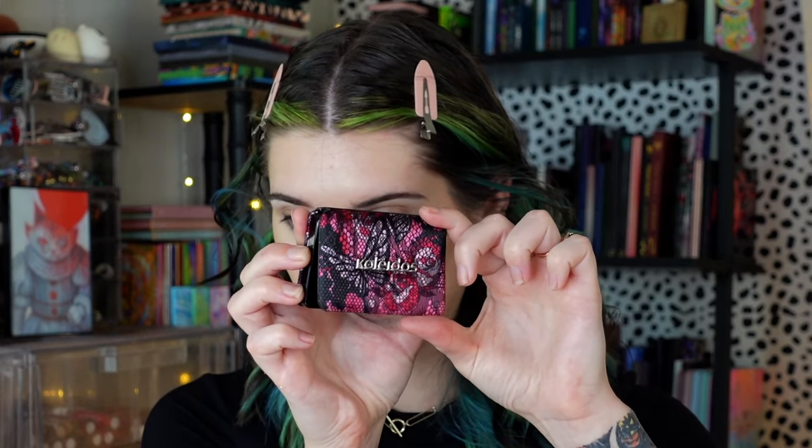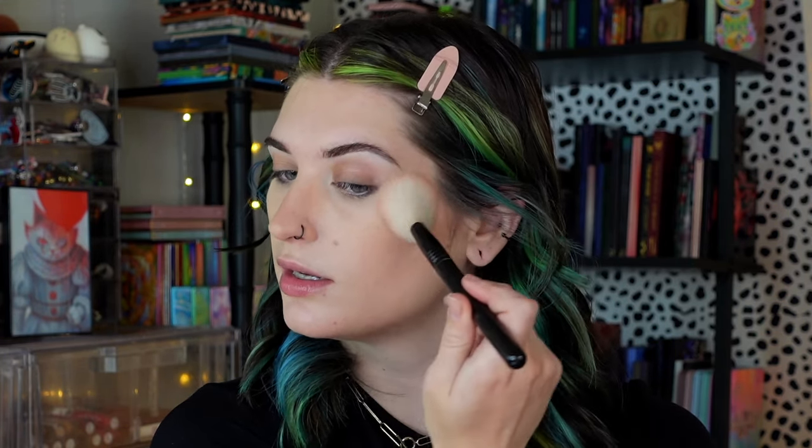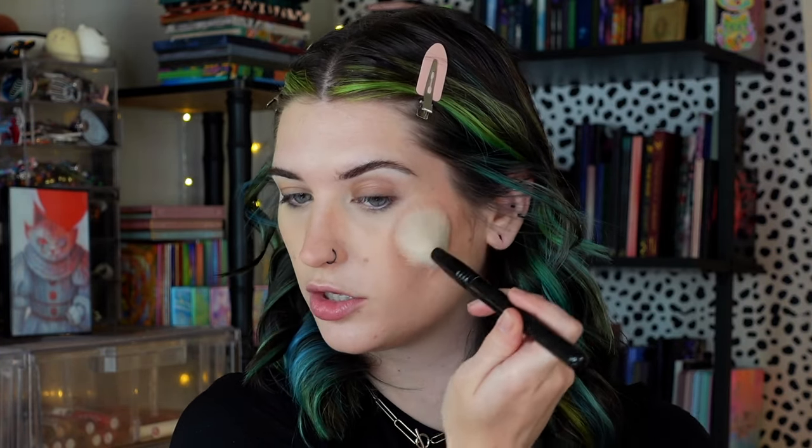For blush I'm using one of these Kaleidos ones — it's been a while since these came out. I don't remember the name but it might be Ecstasy; I'll have everything I use today in the description box. I'm using a Sigma F40 brush and just dusting this on the tops of the cheekbones. I thought this blush color would look cute with the look I'm planning — something very blue. And then just a couple of fake freckles.